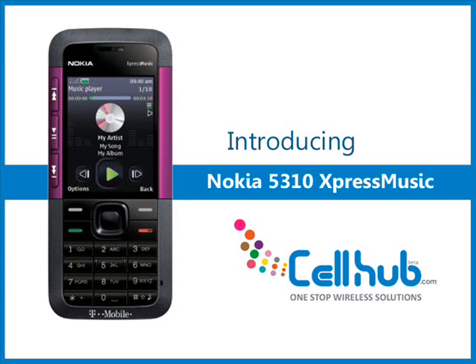The Nokia 5310 is an ultra-thin Music Express device which is available in red, blue, pink and black colors. The cell phone's attractive design coupled with brilliant display would prove to be a milestone for youngsters.